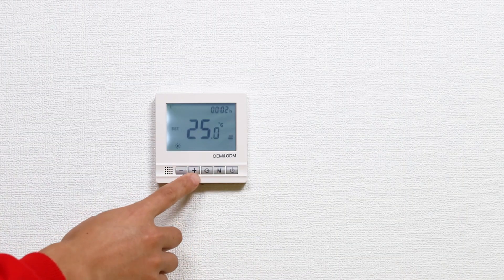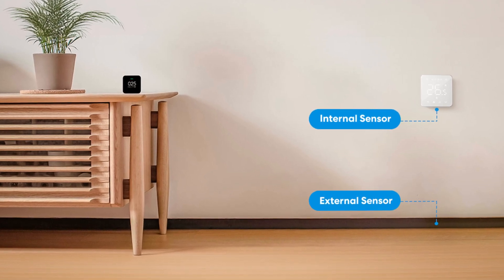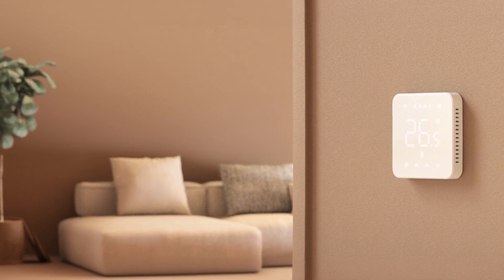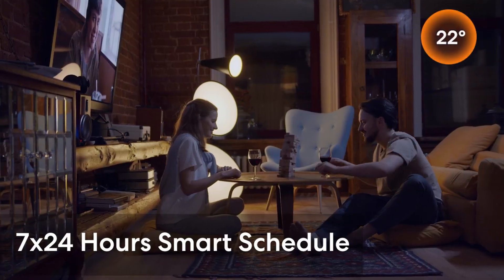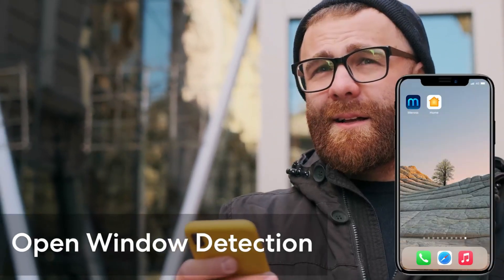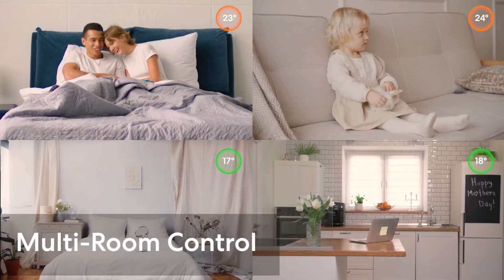With a precise 0.5 degree Celsius temperature accuracy, you can adjust the temperature between 5 and 35 degrees Celsius to suit your needs. The pure white LED backlight and elegant glass panel offer a minimalist design that complements any decor. Save on heating costs with the 24/7 smart graphic schedule, ensuring your home is always at the perfect temperature without unnecessary energy use.